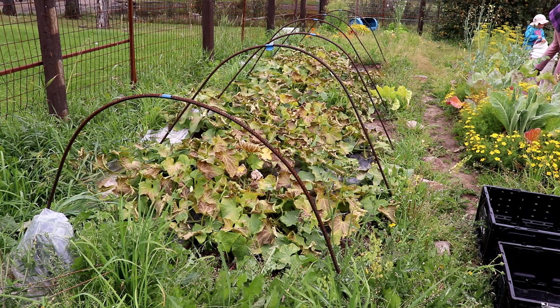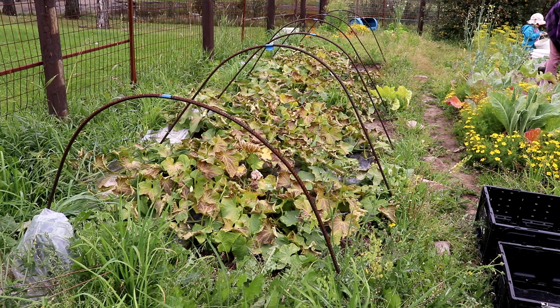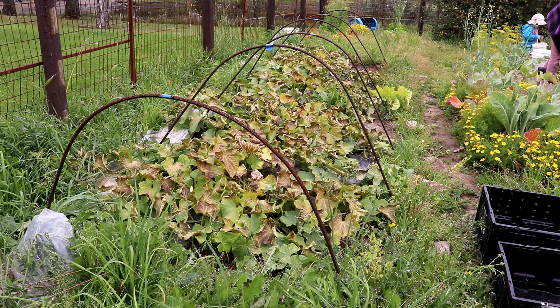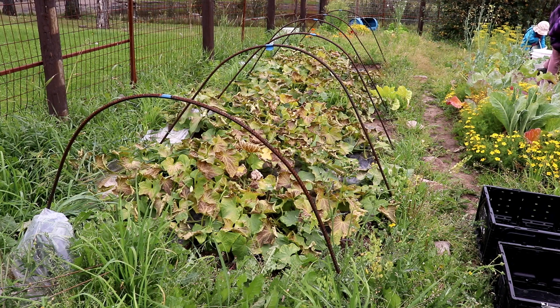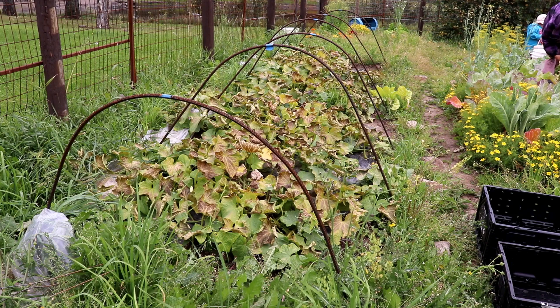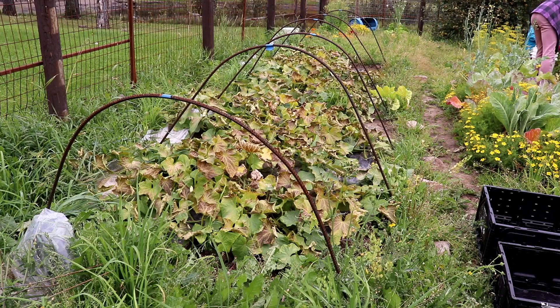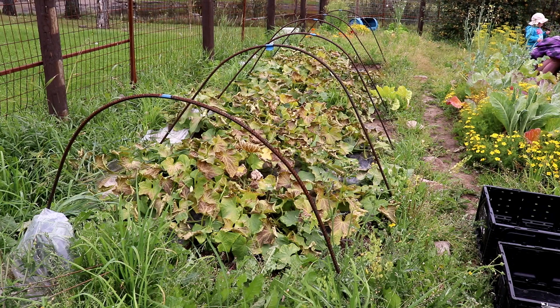Cucumbers are all done — we got a really good harvest. I could put more effort into extending the season, but why? Our daylight is decreasing so rapidly; I may get maybe one more gallon if I extend the season, so it's not worth the effort or time. I got my harvest when the going was good. Now it's time to close up the garden and start doing something else — homeschooling at the moment.